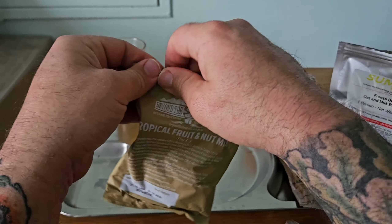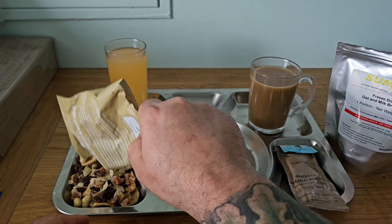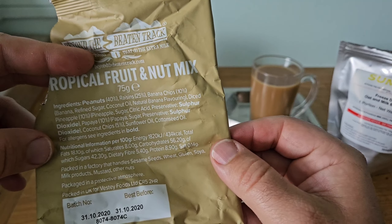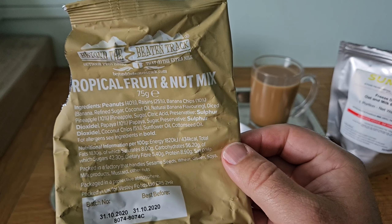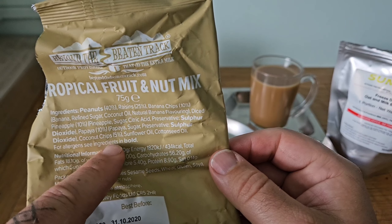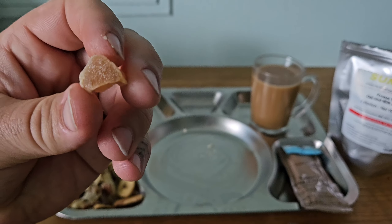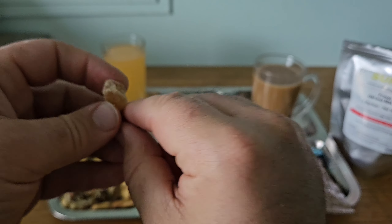Let's get the tropical fruit and nut mix out. I was corrected on the previous video because I said pineapple chunks, so I'm just going to double check so I don't get it wrong again. Ingredients are: peanuts 40%, raisins 25%, banana chips 10%, diced pineapple 10%, papaya 10%, coconut chips 5%. There's quite a lot of big banana chips in here — I can't wait to try them — and some pineapple or papaya. I'm going to assume these are the papaya and these are the pineapple.